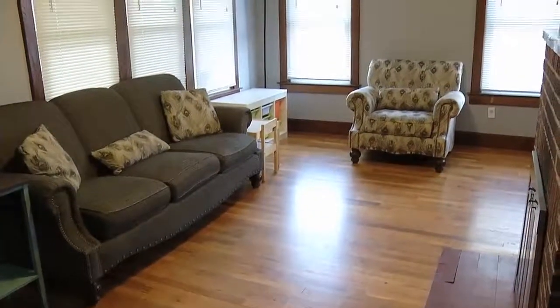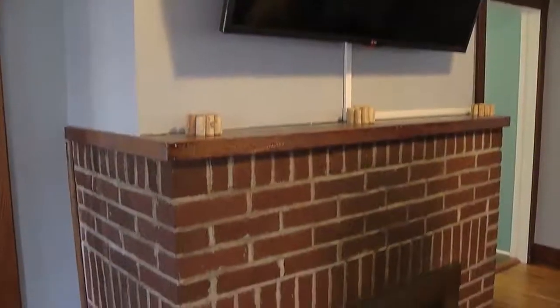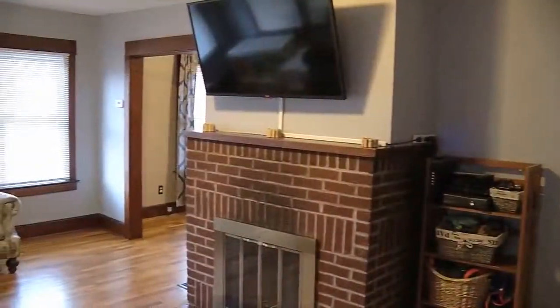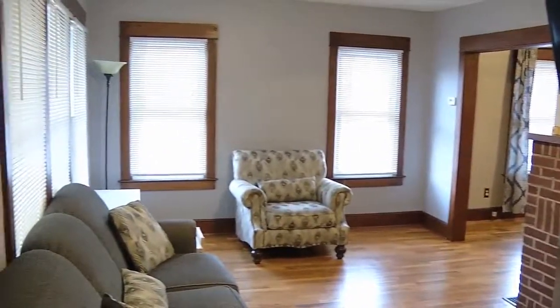So here we are in the living room. We have hardwood floors throughout, a wood-burning fireplace, lots of natural light, nice woodwork — it adds character to the home. Brand new replacement windows all throughout the house.